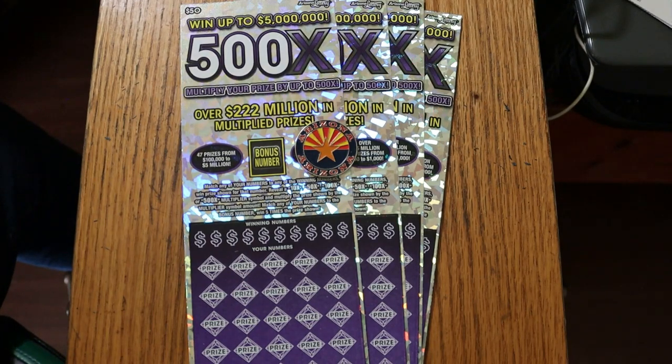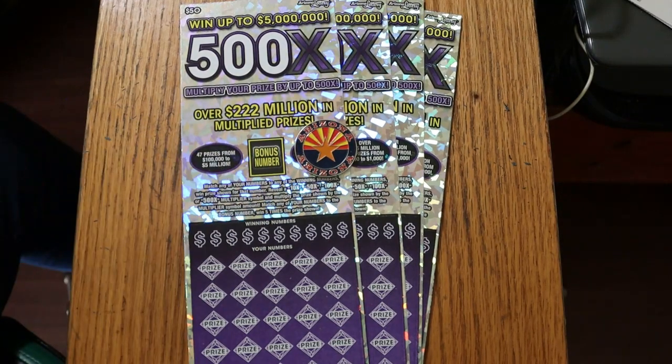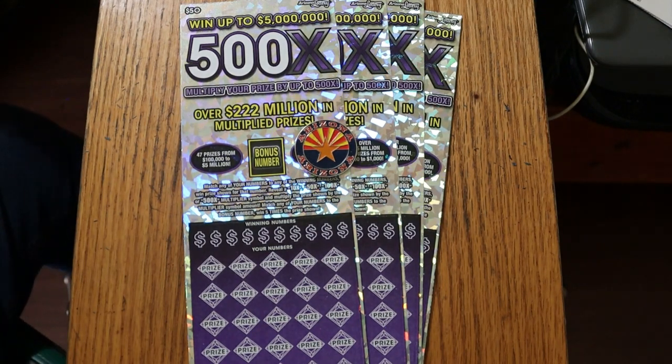What's up YouTube, AZ Scratchers, and welcome to another Scratching session. Today we got four of the biggest of the big boys — the 500x $50 dollar purple. It's a simple match-your-number game: find multipliers at 10, 50, 100, or 500 times, or a bonus number for five times, or a manual win-all to win all 35 prizes. That's the only thing I have yet to accomplish on this ticket. I've gotten claimers, I've gotten all the multipliers. So we'll see what happens today.